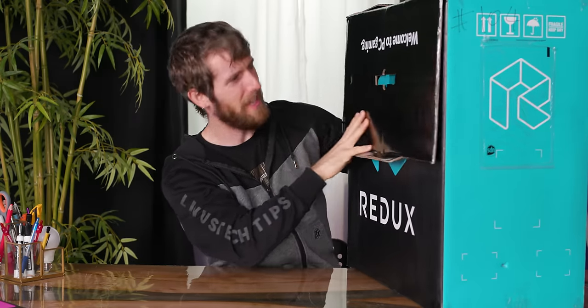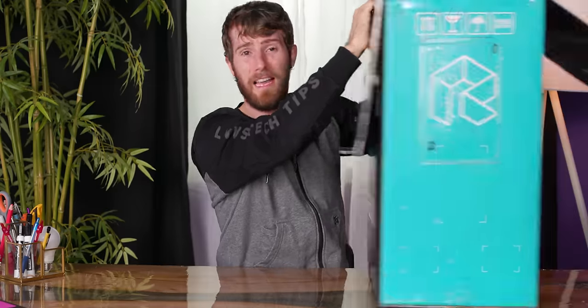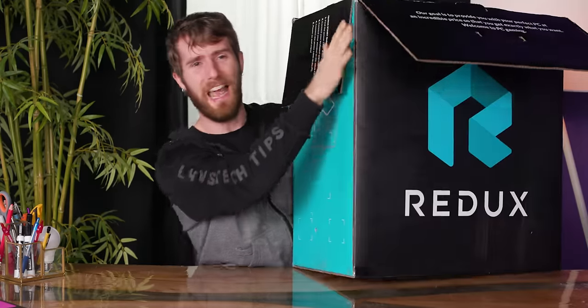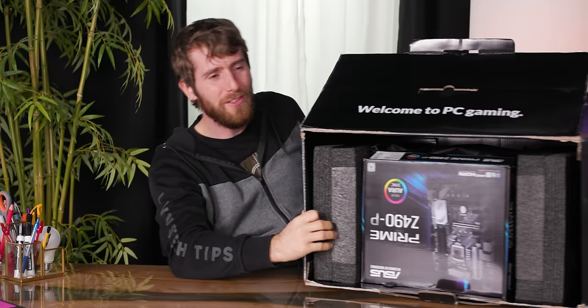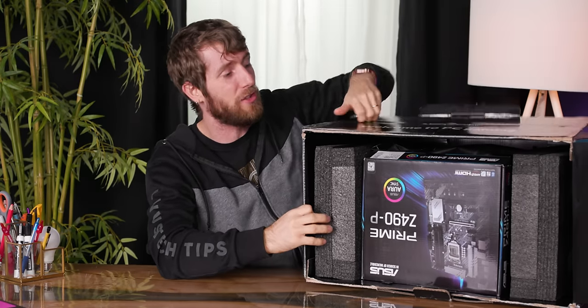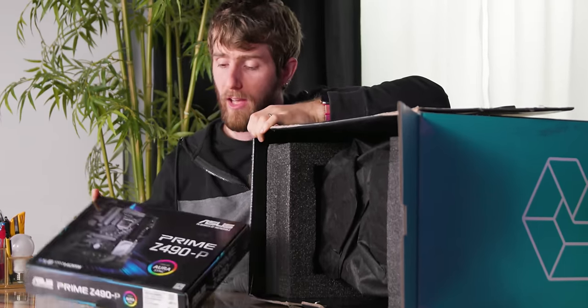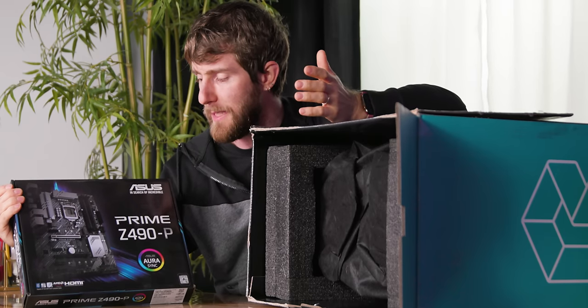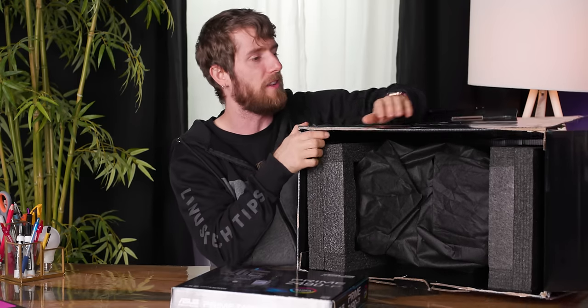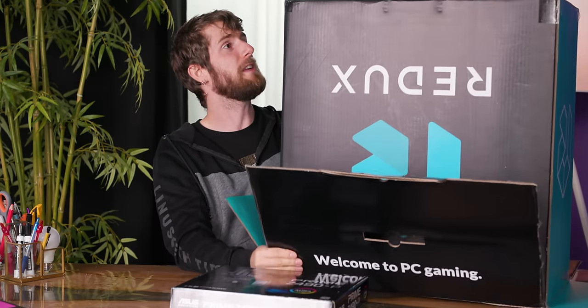But Linus, you might say, that's not a DigitalStorm box. This is a brand new PC gaming brand called Redux. Their pitch is simple: they build you a custom gaming rig with off-the-shelf premium quality parts — like this Prime Z490-P motherboard from Asus — and only mark up the system $75. That's right, 75 bucks.